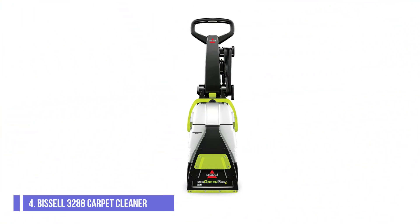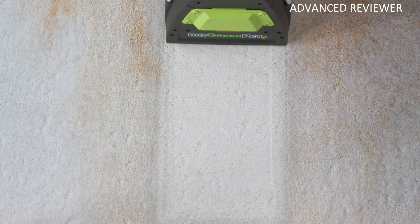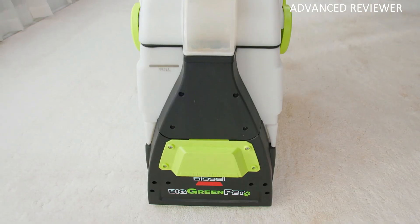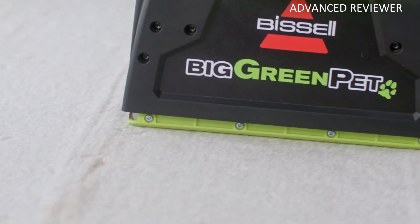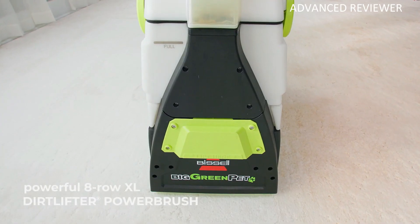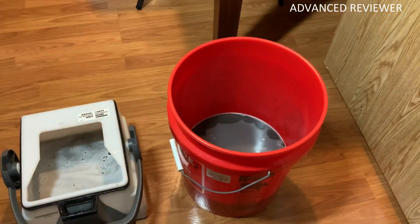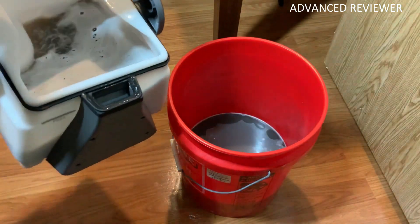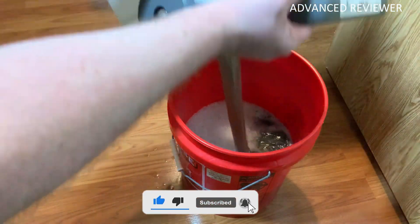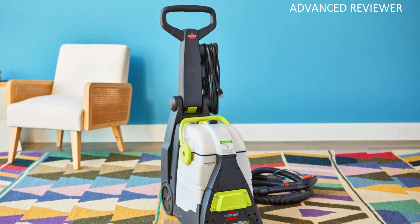Number 4: BISL 3288 Carpet Cleaner. The BISL 3288 is the spin-off of the manufacturer's commercial Big Green cleaning machine, specifically designed to handle pet stains including odors. This machine is ready to go out of the box and only requires a bit of attaching. It's an upright model with a large 1.75-gallon clean water tank, and while it weighs more than 40 pounds, it is still easy to maneuver with its large wheels.